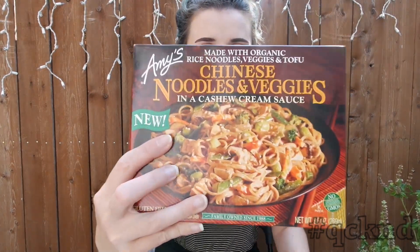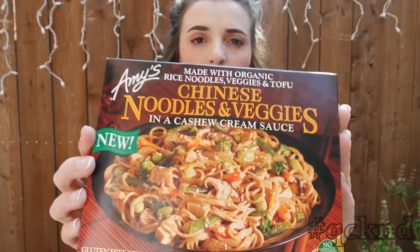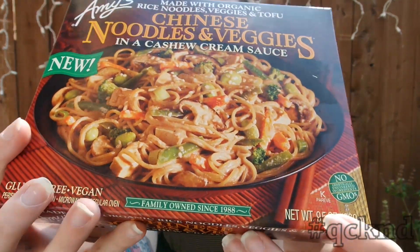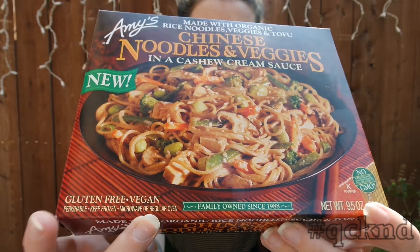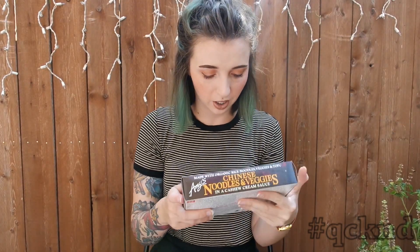Right on top here is this new Amy's Bowl, and it's called Chinese Noodles and Veggies. You can see right down here at the corner it says vegan, so they took all the guesswork out there for you. It says new — I've never seen it before, I'm excited to try it. I bought two, one for John and I, on like one of our busier school nights.